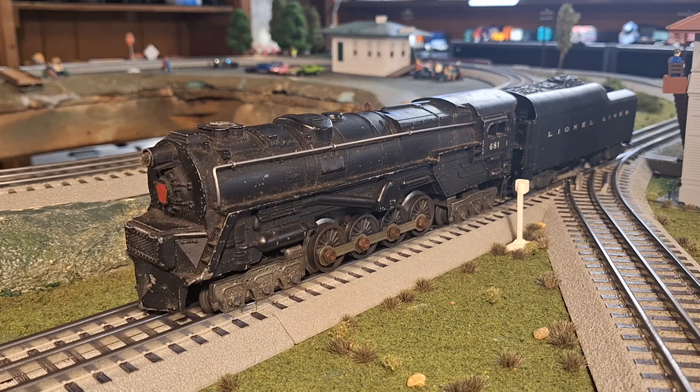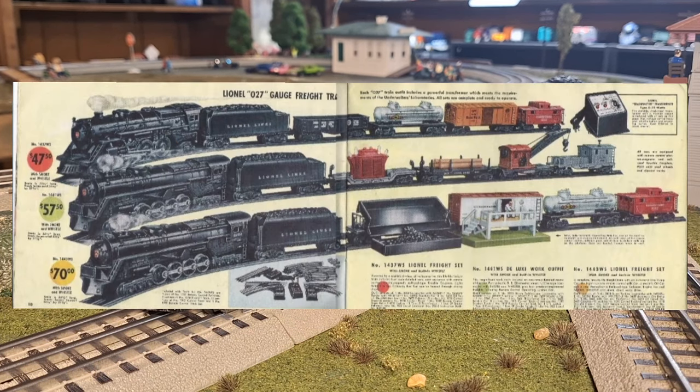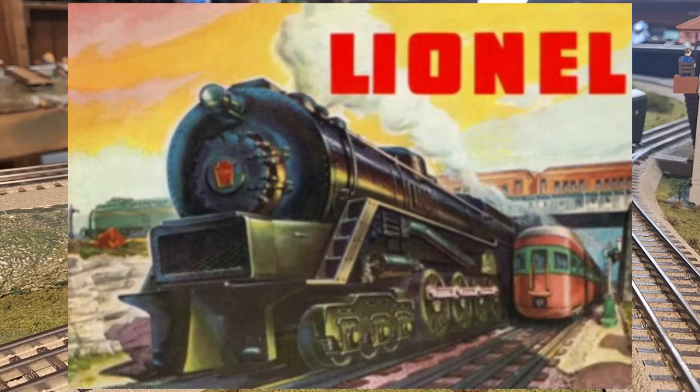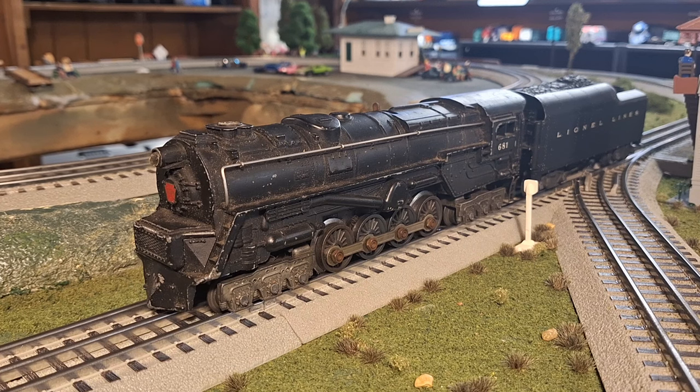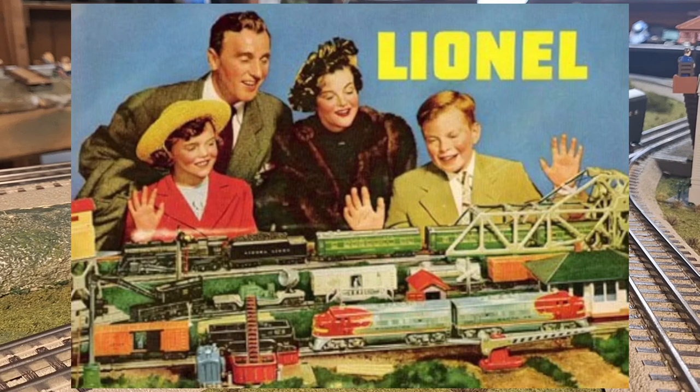The wide variety of sets and offerings for this locomotive seemed to imply it was the future of American railroading. The turbine would receive a major overhaul in 1947, losing the poorly operating smoke bulb in exchange for a much more reliable smoke unit, as well as losing the double worm gear drive. In 1948, the catalog cover would feature a beautiful color image of the turbine. The 671 and 2020 turbine locomotives were offered for the last time in 1949, but unlike the real turbine, 1949 would not see the end of the Lionel turbine.